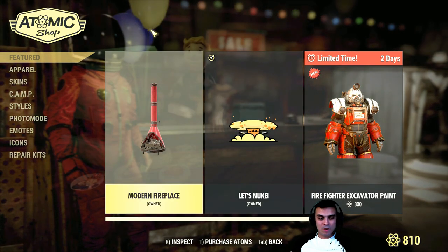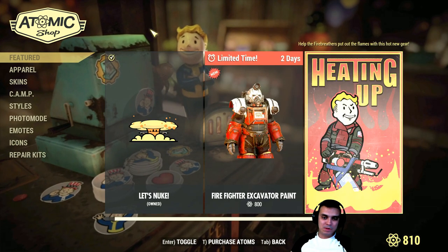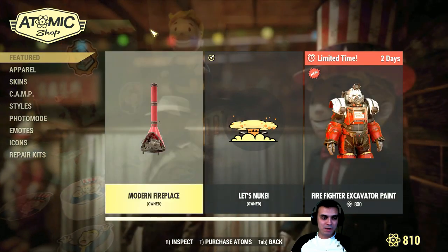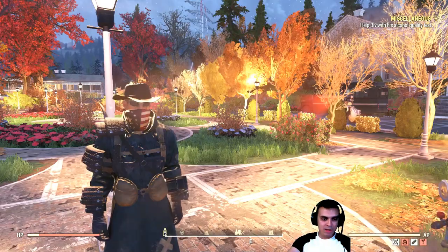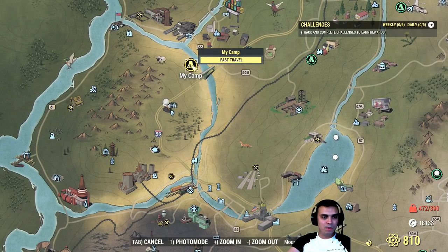I believe the overall cost for this was around 700 Atoms, so I hope it's way lower now so you guys can get it, because it's actually a pretty cool Modern Fireplace. I actually have it in my camp if I'm not mistaken, so let's fast travel real quick.